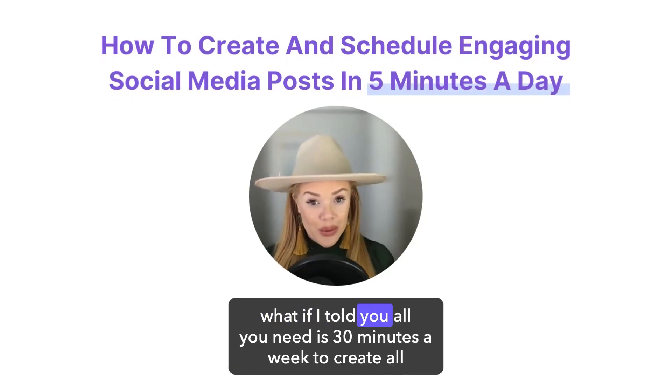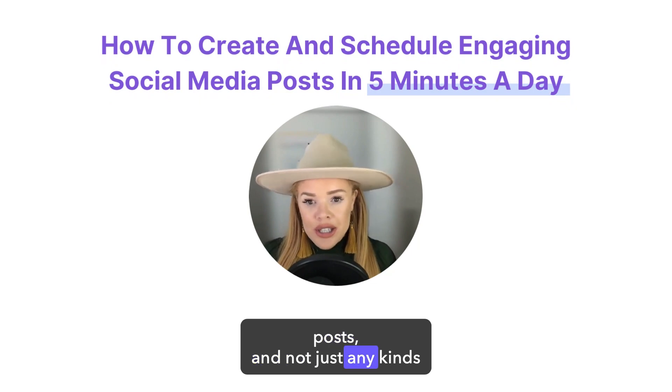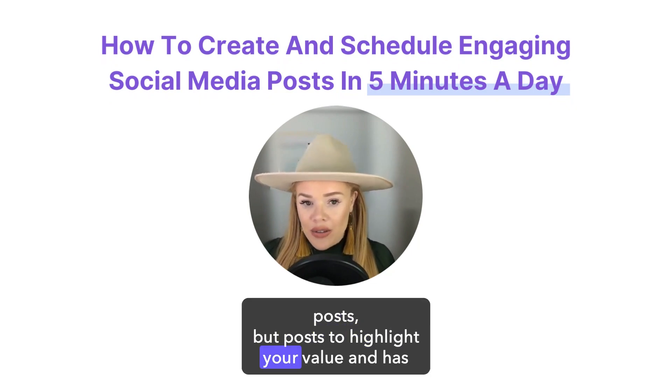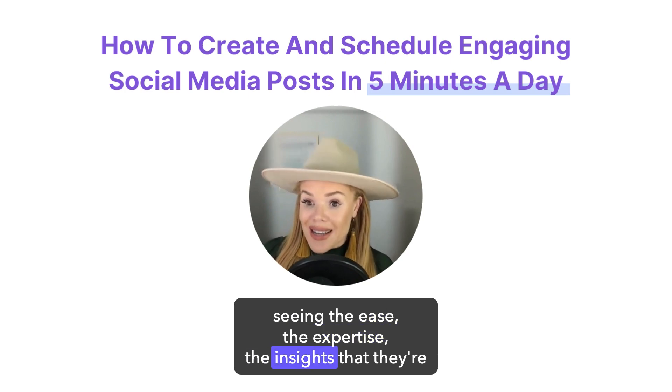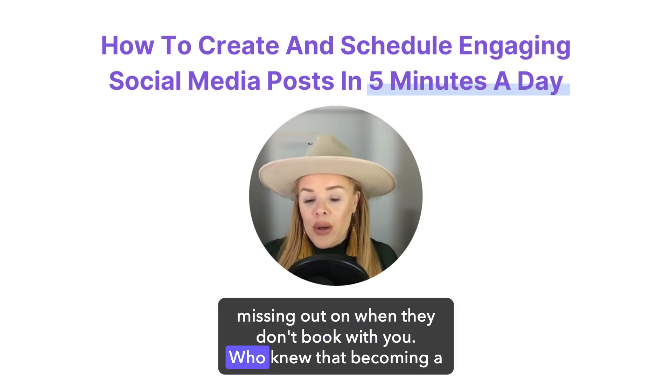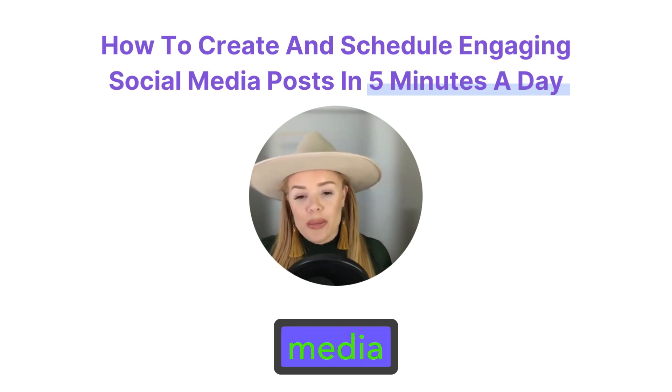Hey, travel advisor, what if I told you all you need is 30 minutes a week to create all of your social media posts — and not just any kinds of posts, but posts to highlight your value and show people on social media the ease, the expertise, the insights they're missing out on when they don't book with you. Who knew that becoming a travel advisor would also mean becoming a marketing expert, a social media pro.